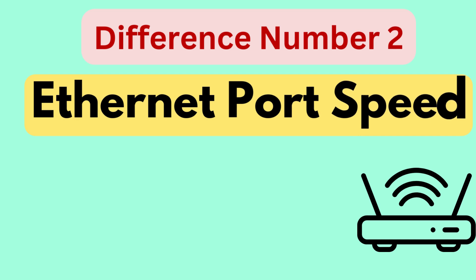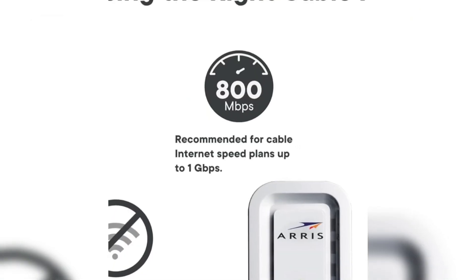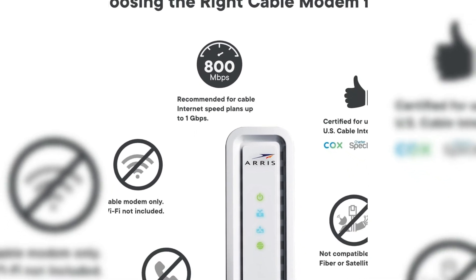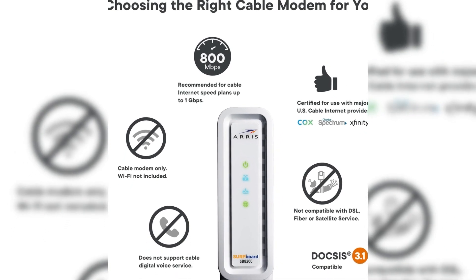Difference number two is Ethernet port speed. The S33 features a more advanced port configuration, with one 2.5 gigabytes per second port and one 1 gigabyte per second port, whereas the SB8200 only includes two 1 gigabyte per second Ethernet ports. This gives the S33 an advantage in terms of future-proofing for higher-speed internet plans, as it can handle faster wired connections.